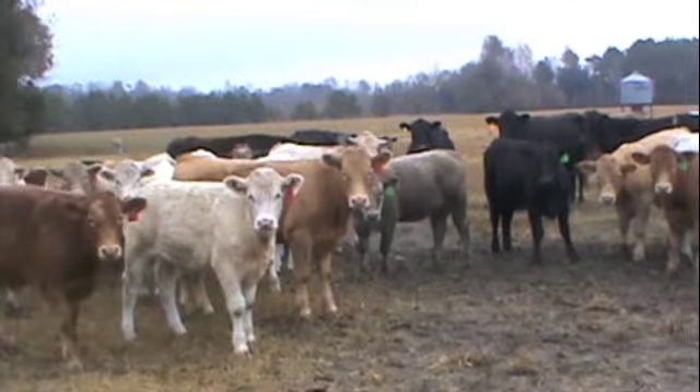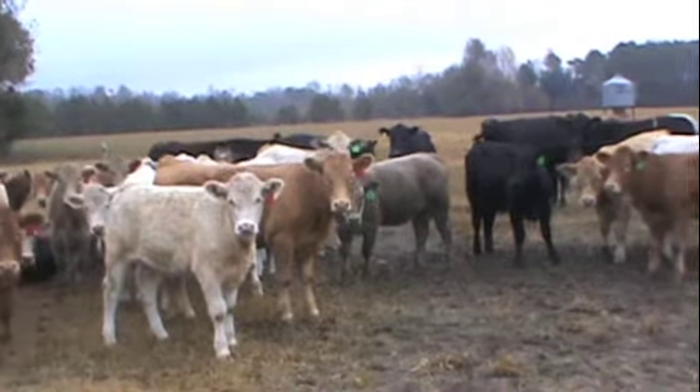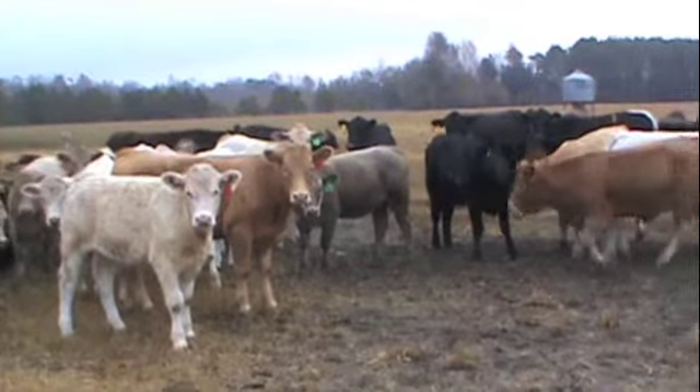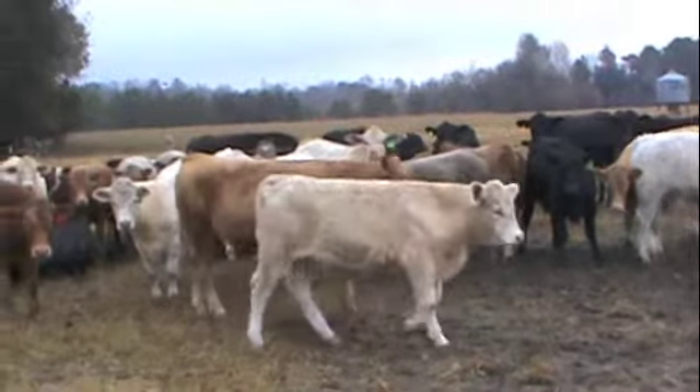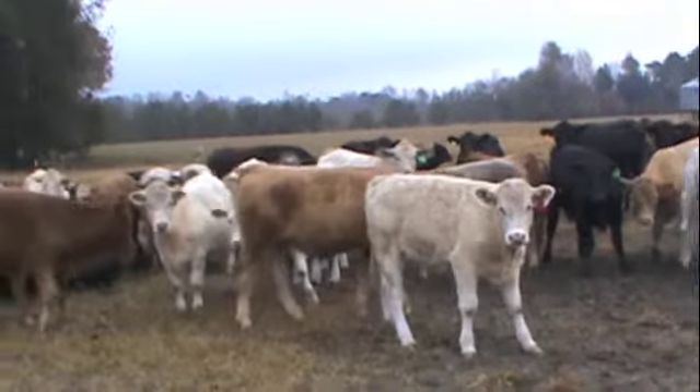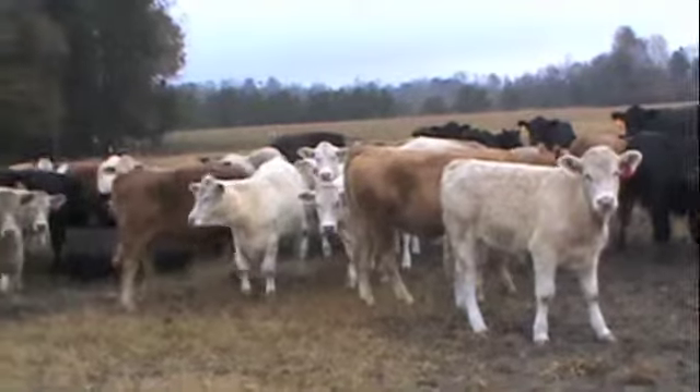All these calves have had two rounds of Bovi-Shield Gold, they have had two blackleg shots, they have been wormed twice with Dectomax, and they have been implanted one time when they were weaned.